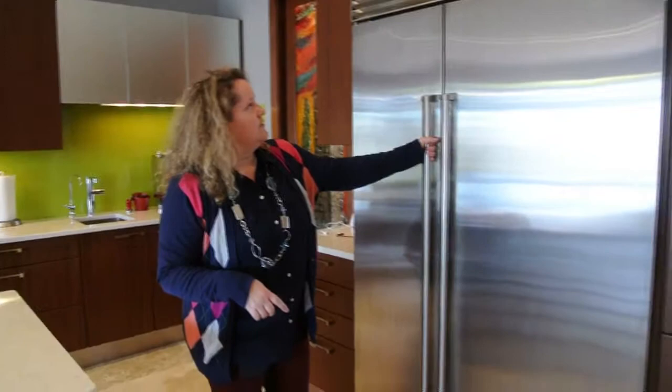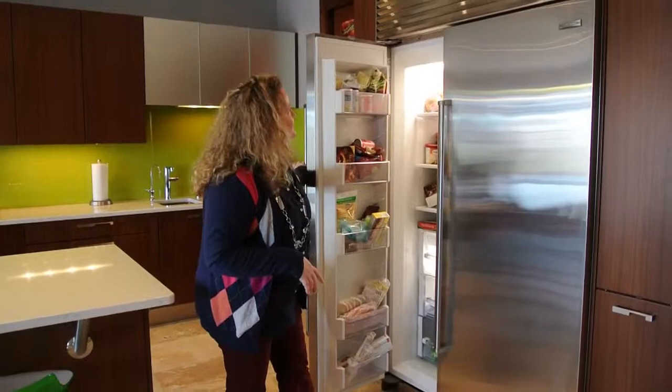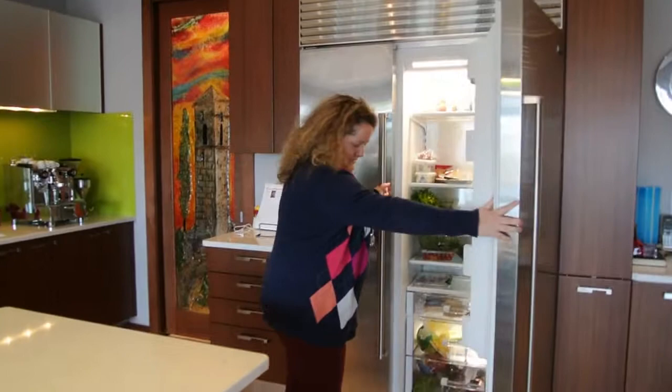If we move around here, we went with a Sub-Zero — as big as we could get — for the freezer and fridge. Again, the kitchen is kind of the heart of our family life, so there's always lots of food.